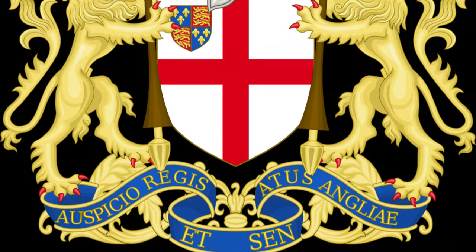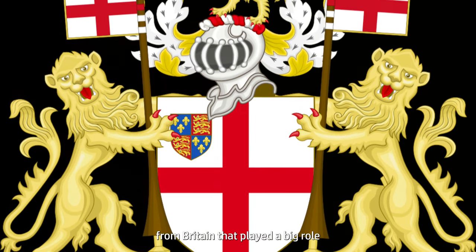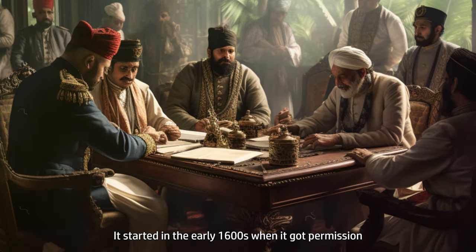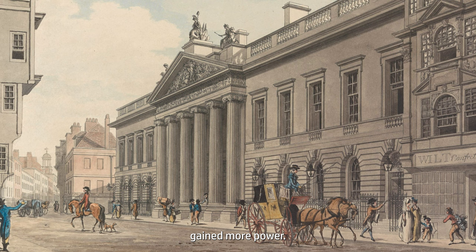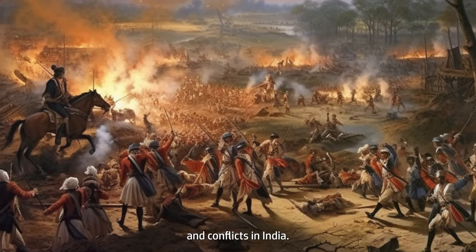The East India Company was a trading company from Britain that played a big role in India's history. It started in the early 1600s when it got permission from Indian rulers to trade things like spices, tea, and cotton. Over time, the company gained more power. In the mid-1700s, it got involved in battles and conflicts in India.